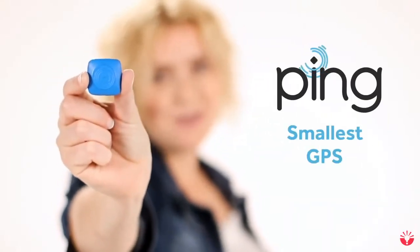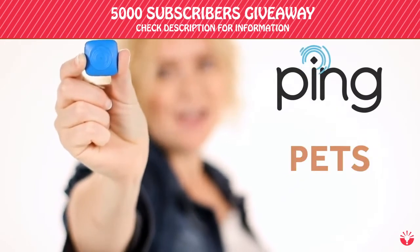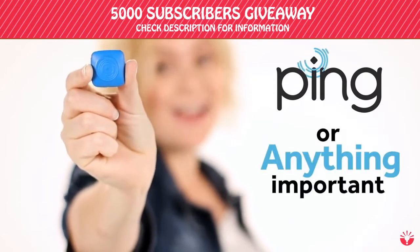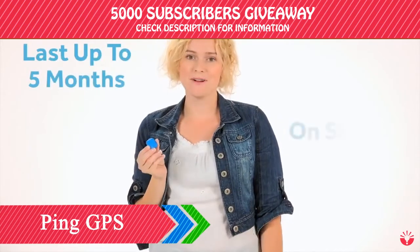This is the world's smallest GPS locating device. It's tiny, so you can stick it on your kids, your pets, your bike, your luggage, or anything important you don't want to lose. It can be found miles away and lasts up to five months on a single charge.